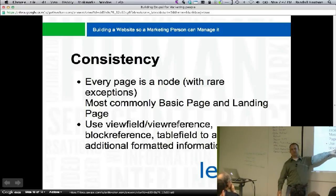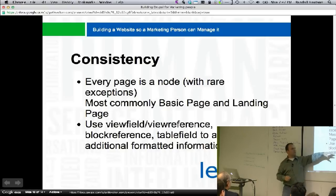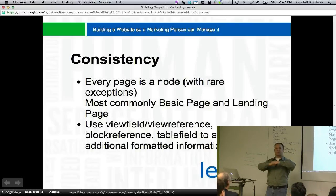Use the view field or view reference modules — they're similar modules that create a field on your node where you can attach views. There's also block reference and table field. If you have a block on your site and want to put it at the bottom of your content, you just do it. Table field lets you put tabular data inside of a field. And it's still a node — that's the beauty of it.